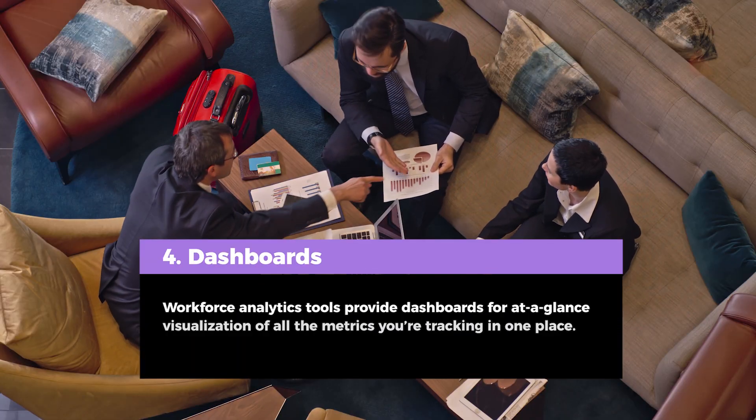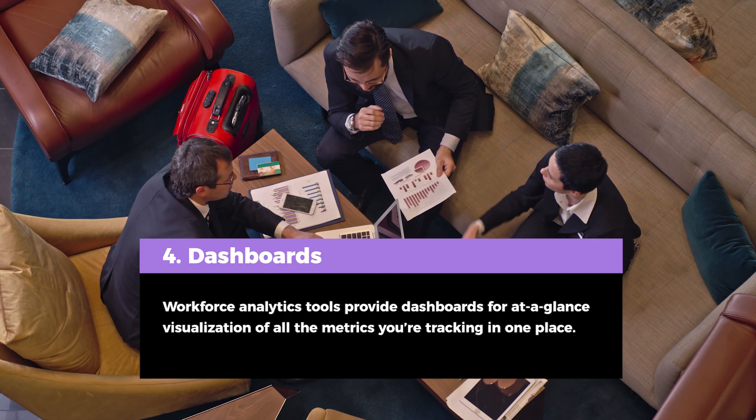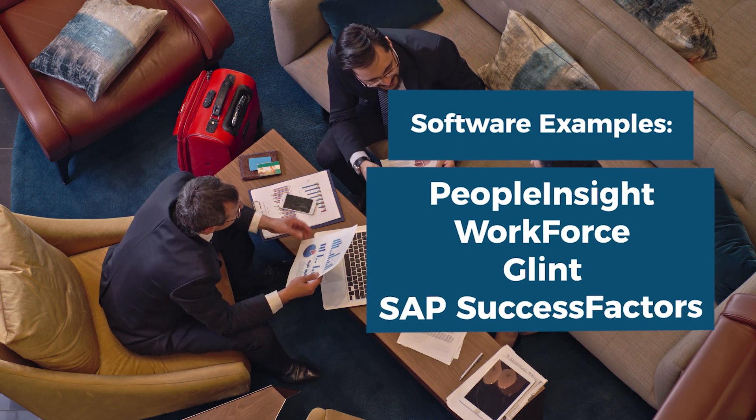Tip 4: Workforce analytics tools provide dashboards for at-a-glance visualization of all the metrics you're tracking in one place.